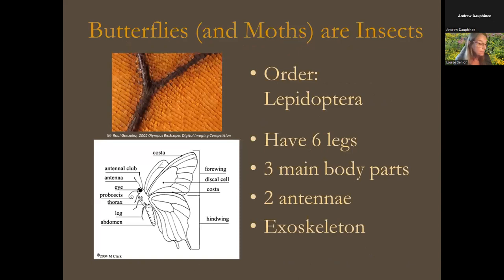Butterflies love sun. They are cold-blooded insects and cannot function well below certain temperatures, so they need plenty of sunlight. Like all living things they also need food, a little water, shelter, a place to mate and raise their young. They're in the order Lepidoptera, together with moths — Lepidoptera means 'scaly,' and the wings are covered in tiny scales. As insects they have six legs; in some groups the front two are greatly reduced, so a butterfly may appear to have only four legs. They have the three main insect body parts — head, thorax, and abdomen — two antennae, and an exoskeleton.